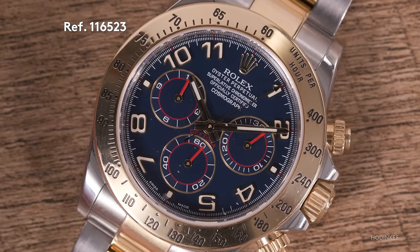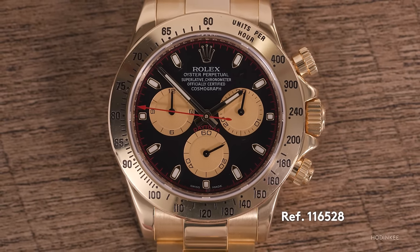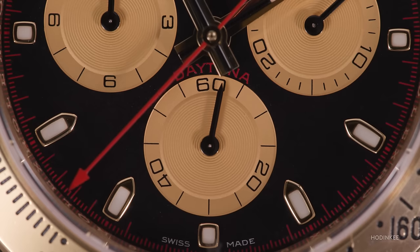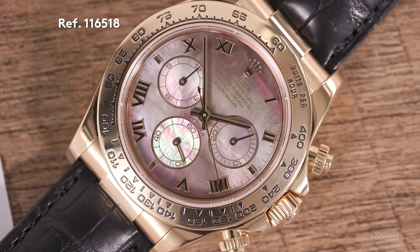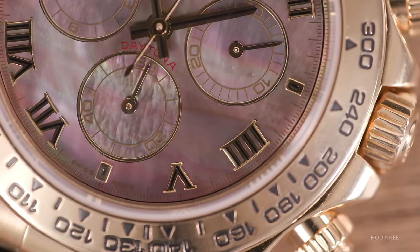Moving forward into the in-house generation of Daytonas — the caliber 4130 — with the 116523, the next generation of the two-tone Daytona from the Zenith. This watch features a racing dial with Arabic numerals rather than baton markers. Moving from that two-tone in-house watch, we have the watch offered on bracelet in yellow gold as well — the 116528 — with a black dial and lemon sub-dials. Then the strap variant, the 116518, with a mother of pearl dial and Roman numerals.